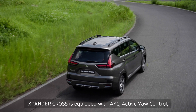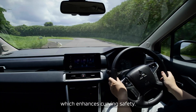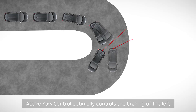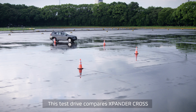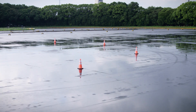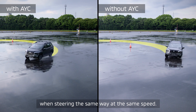Expander Cross is equipped with AYC, Active Yaw Control, which enhances curving safety. Active Yaw Control optimally controls the braking of the left and right tyres to make cornering safer. This test drive compares Expander Cross with and without Active Yaw Control. You can see how much easier it is to corner, even when steering the same way at the same speed.